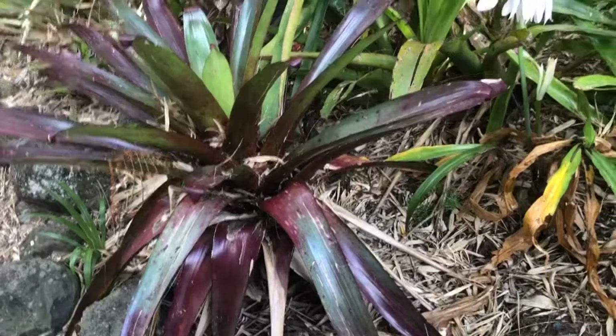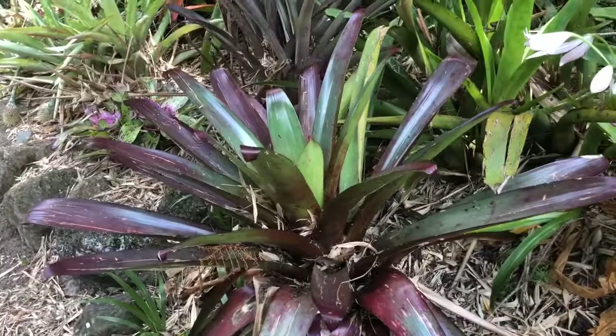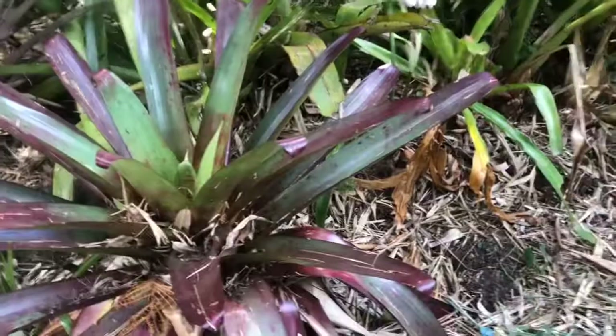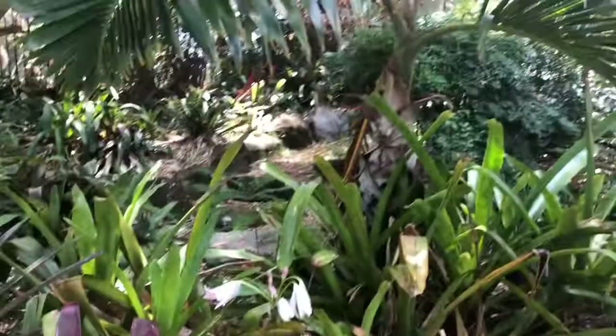Over here, a beautiful Alcantaria. I'm going to stop the naughty habit of saying 'Alcantaria' and use the correct pronunciation, which is Alcantaria. It copped a bit of hail, unfortunately — it was looking spectacular, but it's losing a bit of light. It's a bit too shady here.